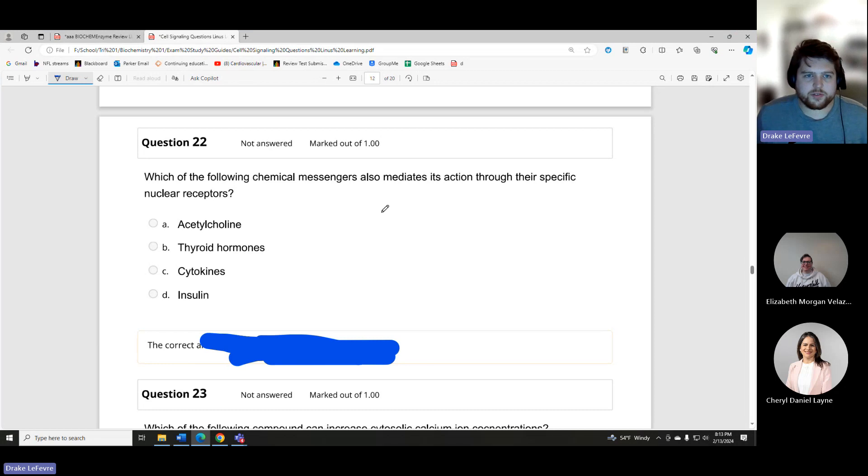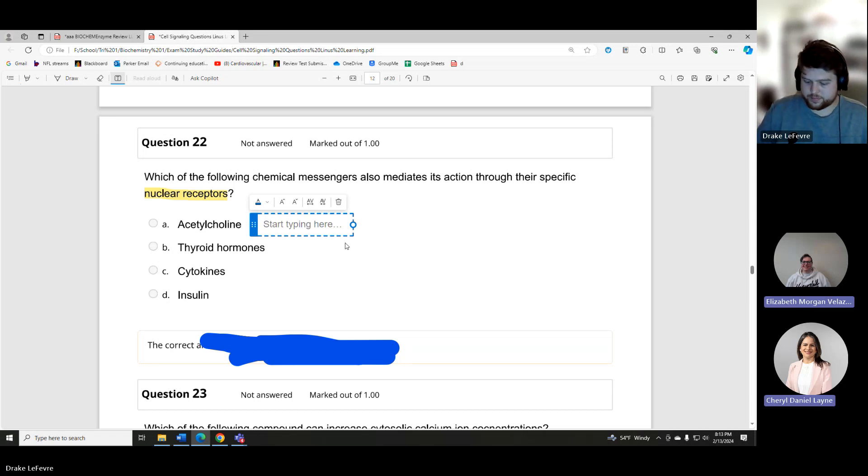Which of the following chemical messengers mediates its action through specific nuclear receptors? Key words: nuclear receptors. We talked about three of these previously — acetylcholine, thyroid, and insulin. We haven't talked about cytokines. For acetylcholine, the receptors are nicotinic or muscarinic.